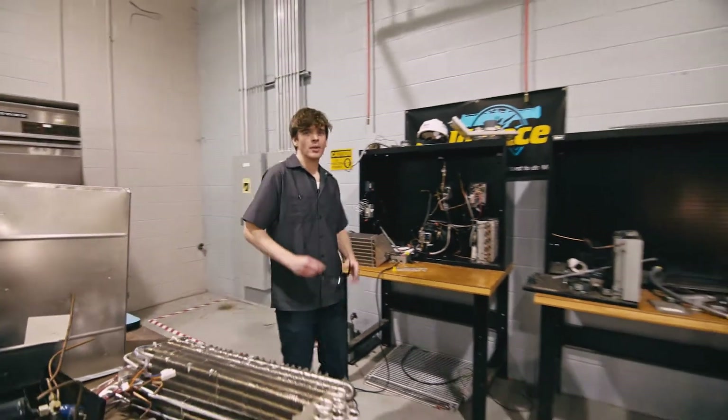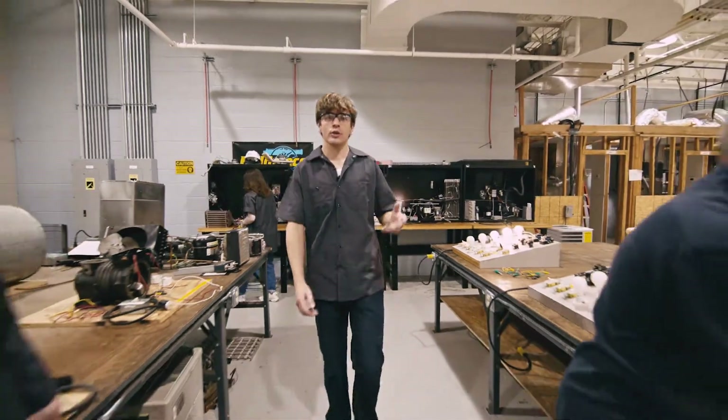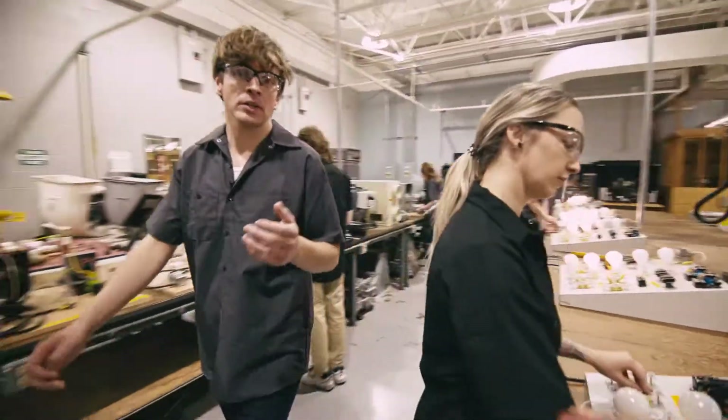I know it sounds complicated, but the program is designed to teach you everything you need from the ground up. Our instructors equip each and every student with what you need to be successful during the program and after it, starting with the fundamentals of electricity.